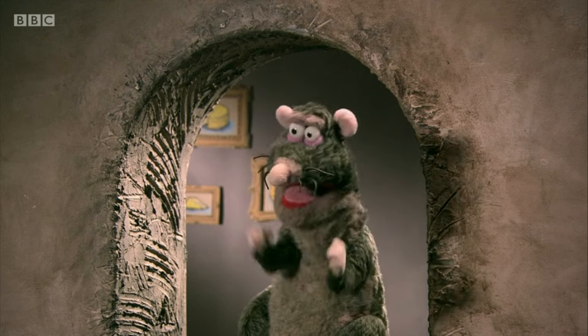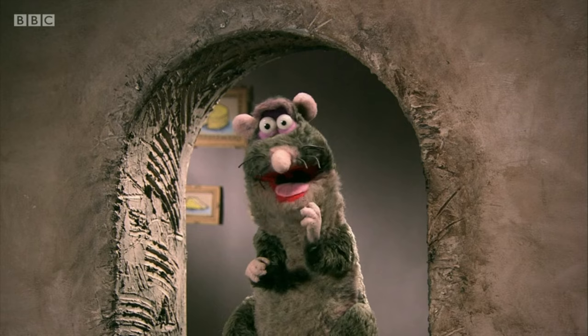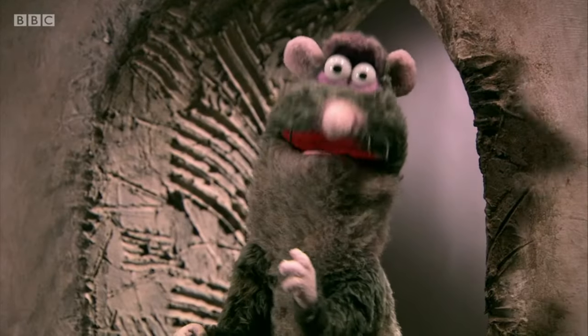Bet you're wondering how come that rat's so smart? Well, I'll have you know, I went to Oxford University, but only to dig through the bins.